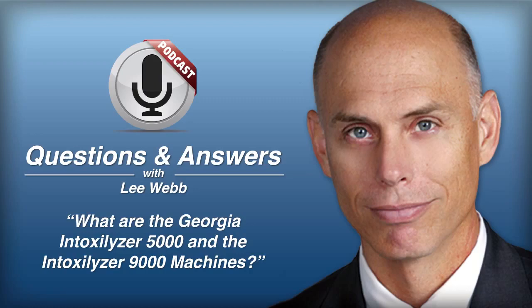The Intox 9000 actually gives a graph showing the slope and level of the alcohol, while the Intox 5000 does not. The 9000 will also tell you how many liters of air you blew into the machine, and the Intox 5000 does not provide that either. So conceptually, the Intox 9000 is going to give you more information about your breath test than the Intox 5000.